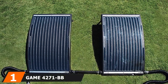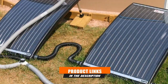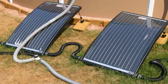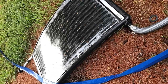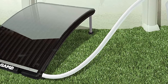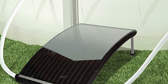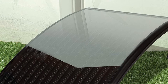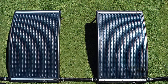At the first position of our list, we have the Game 4271BB Solar Pro Curve Solar Pool Heater. The Solar Pro Curve is a great solar heater for owners of either in-ground or above-ground swimming pools. It has elegant styling that improves pool aesthetics, and Game designed it with ease of installation in mind — no complicated components. The curved surface maximizes solar energy gathering, and adjustable legs help position it at the most optimum angle. The heating system allows for gradual elevation of water temperature, letting you extend your pool fun for many days.